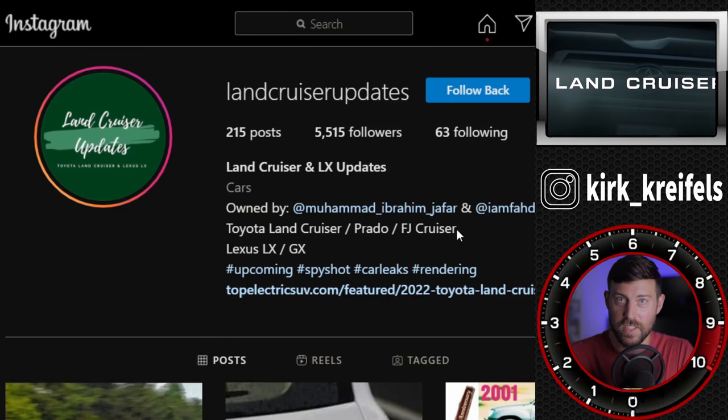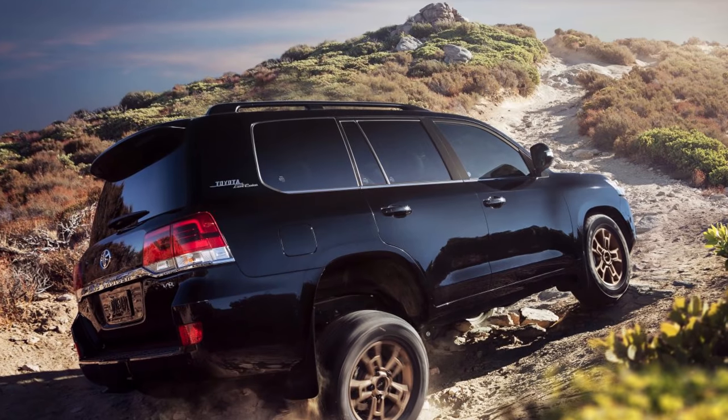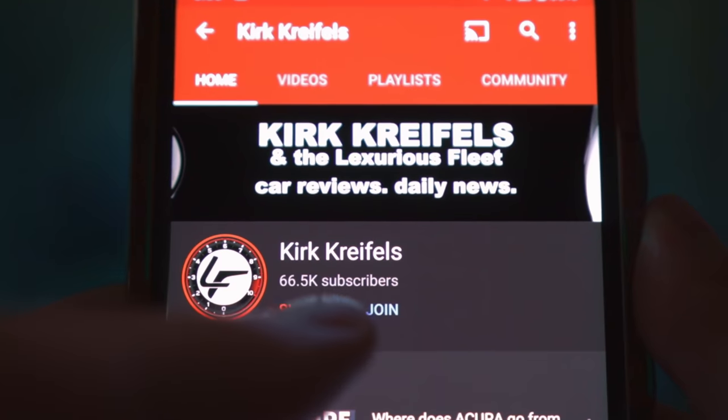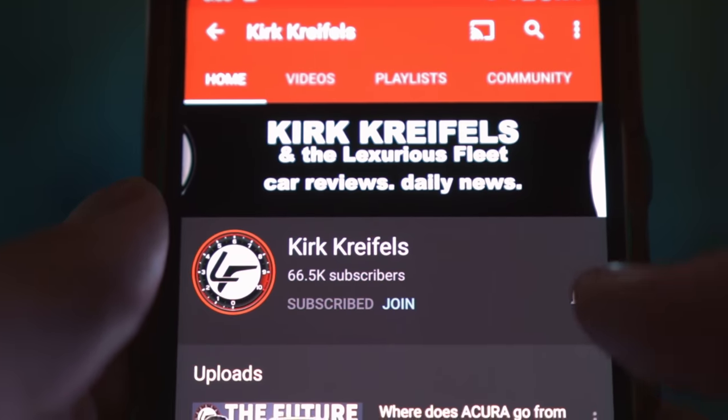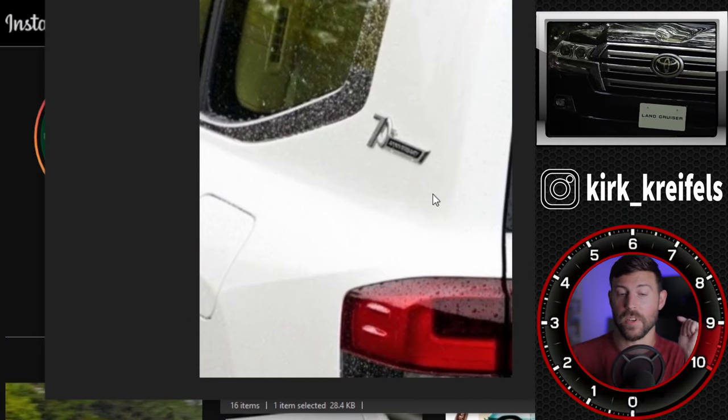Once again, Land Cruiser updates sharing some really tasty images with us. If you're excited for the Land Cruiser, smash the like button and subscribe for more updates as we get closer and closer to launch. Let's get through the images. 70th anniversary.